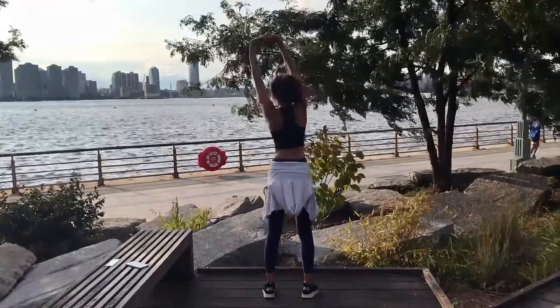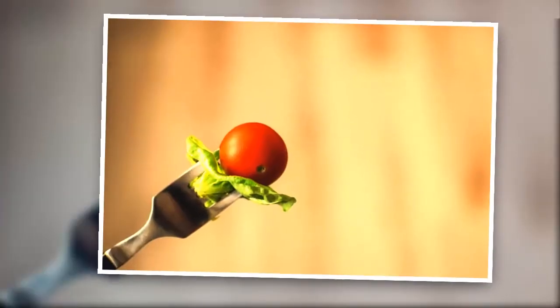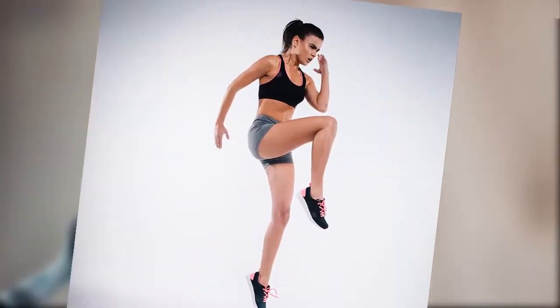If you've plateaued in your weight-loss plan, try these simple expert-approved tricks that boost metabolism and burn fat — no crazy diets or weird workouts required.